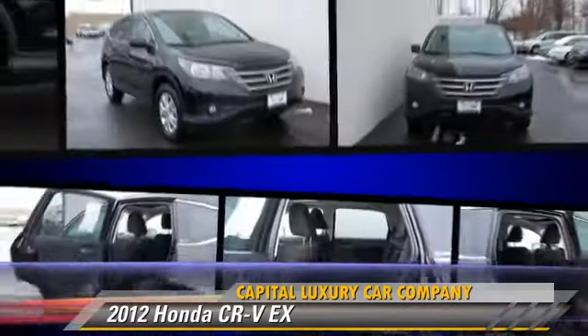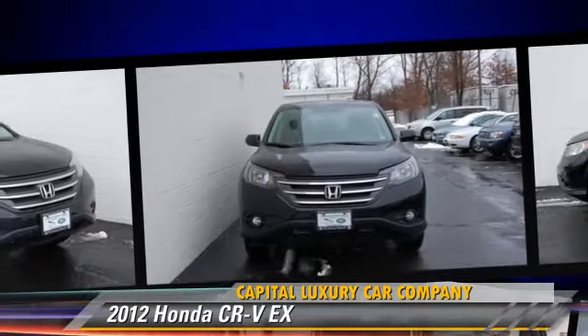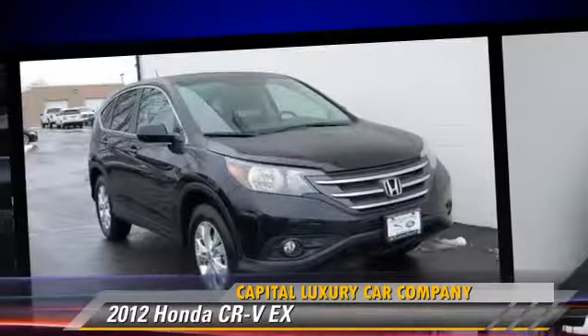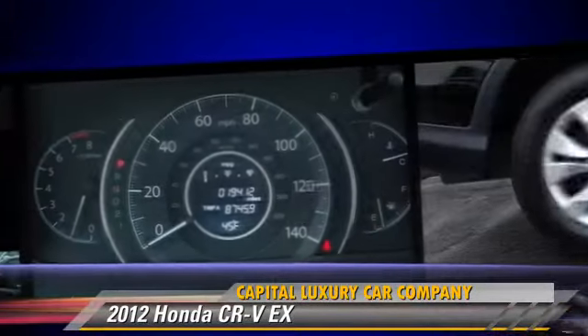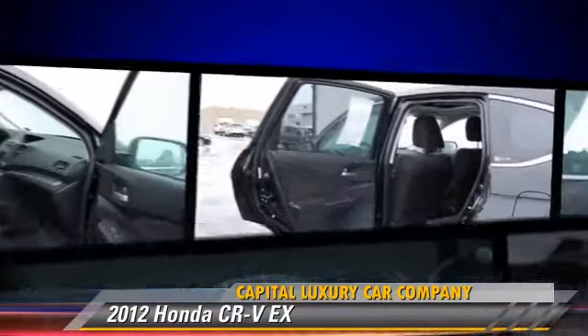Safety features include traction control, four-wheel ABS, and stability control. Comfort and convenience features include power windows, keyless entry, and a multi-disc CD player.